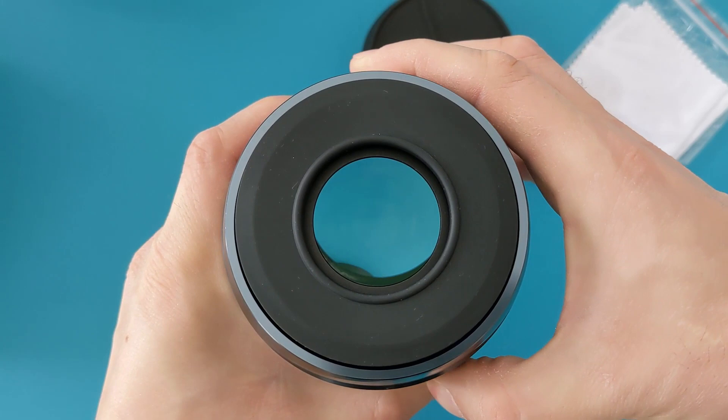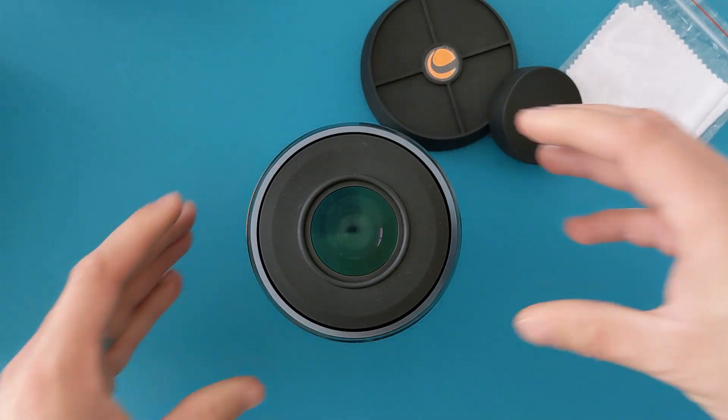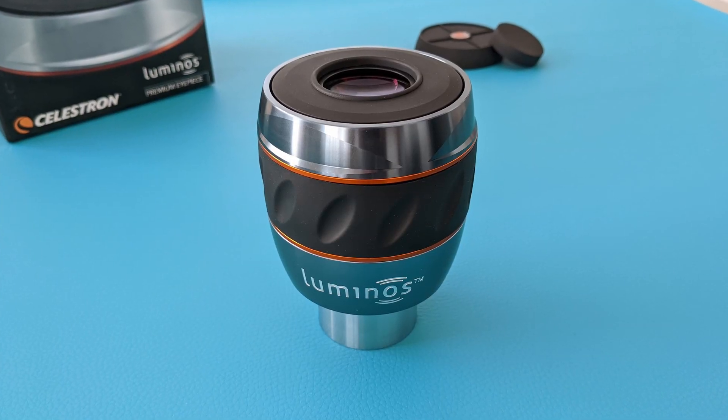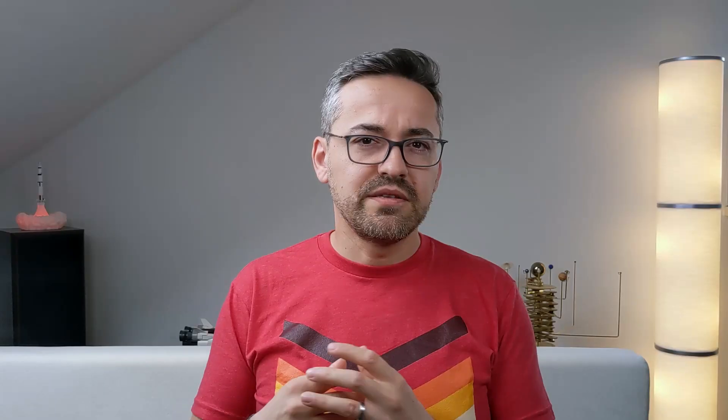Twisting the rubber grip raises the eye guard in a smooth and stepless way, which I enjoy very much. Especially because it's done in such a way that if I raise the eye guard all the way up, I'm able to press my eye firmly against it without my eye or my eyelashes touching the lens. This offers total protection against stray light from nearby street lamps while still allowing me to see as much of the field of view as possible. To me, this is the best implementation for an eye guard I've seen so far. Overall, the design of this eyepiece is nice and well thought out.